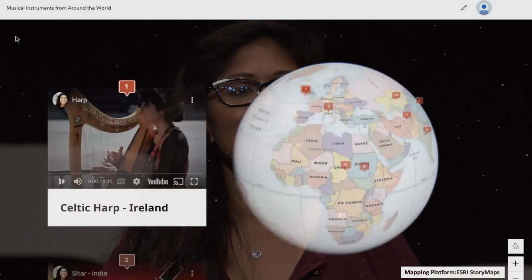It became a fun way to teach him geography, culture, and diversity in music. You can hover anywhere on the map, like Ireland here for example, and listen to the sound of the harp. More schools are adapting interactive maps to make learning more fun and engaging.